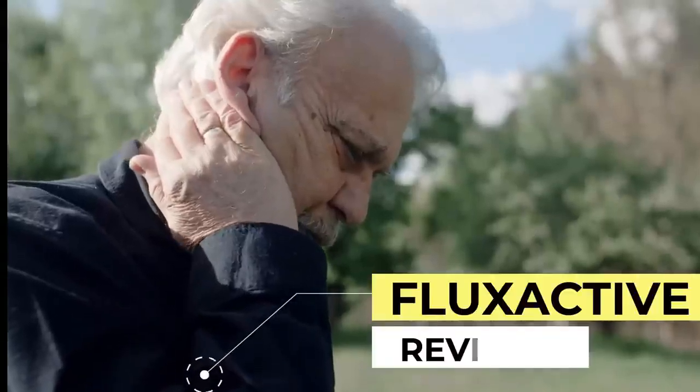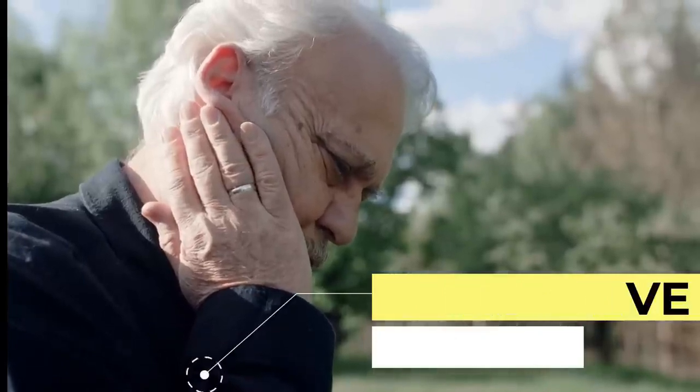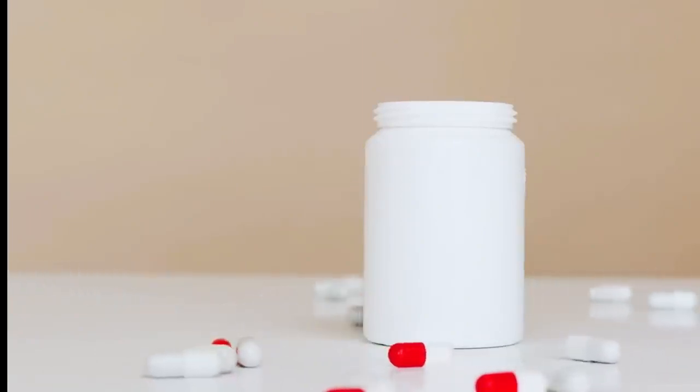Hi, my name is Aine, and today I'll tell you everything you need to know about Flux Active before buying it. I also have two very important alerts, so pay close attention to what I have to say.